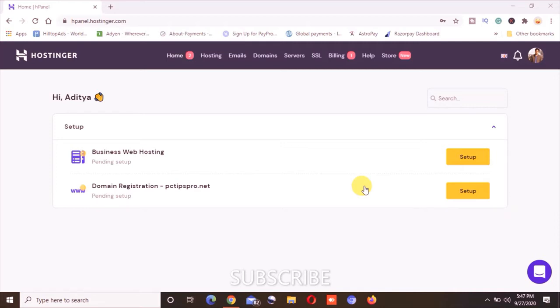Why buy? Because they are running a huge discount — up to 91% off on the purchase of a web hosting plan with hostinger.com.